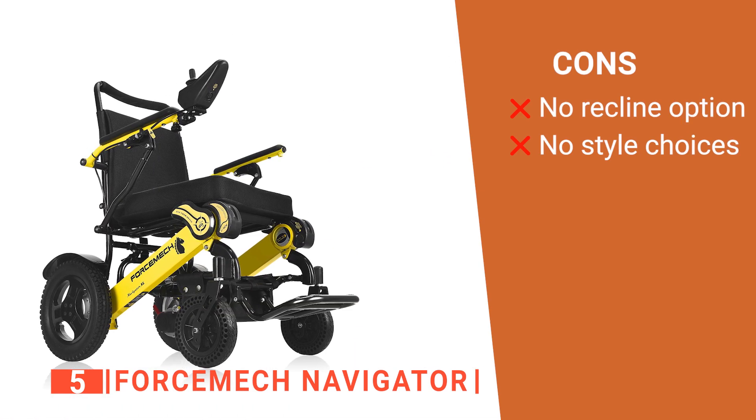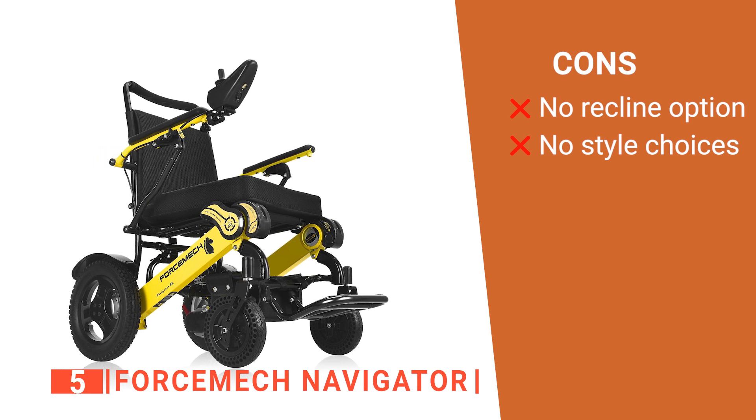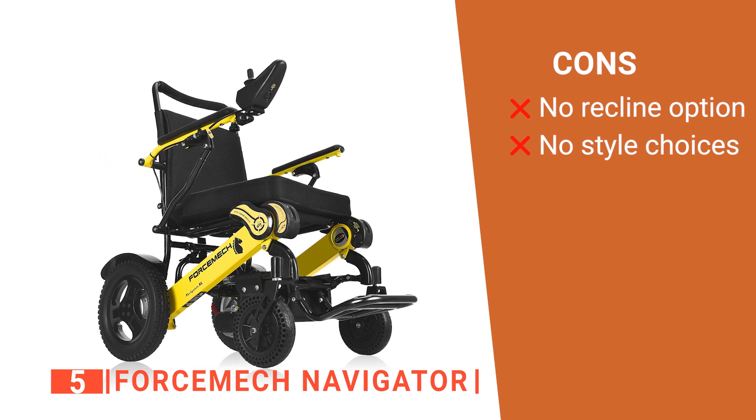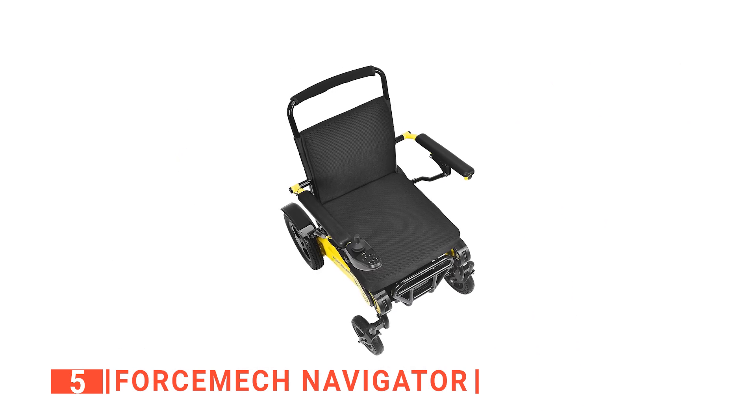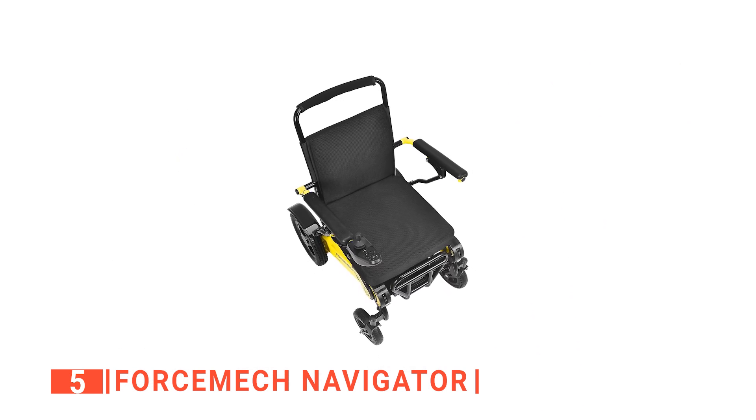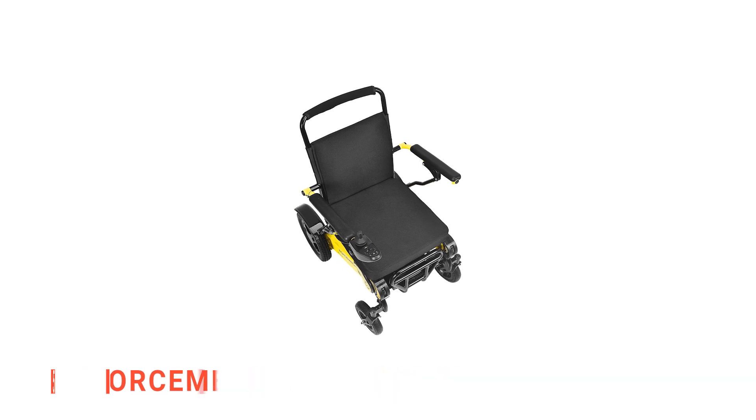However, its cons are: it cannot be reclined, so it's not great for napping in, and it has only one color option. The Force Mitch Navigator is a convenient-to-use device designed to offer maximum comfort and speed to wheelchair users.